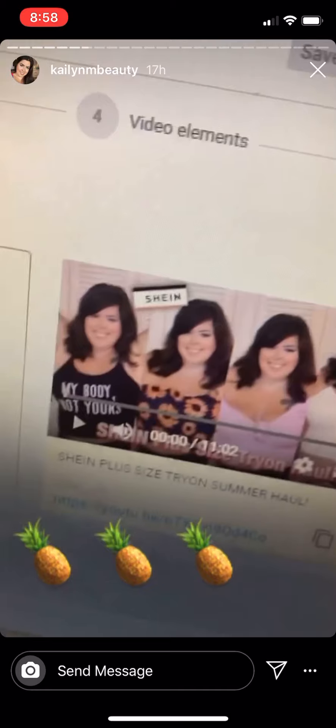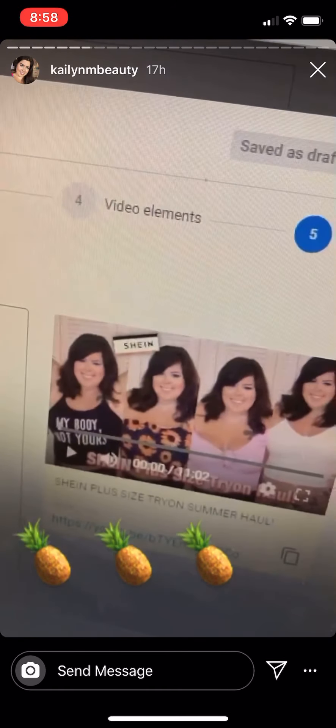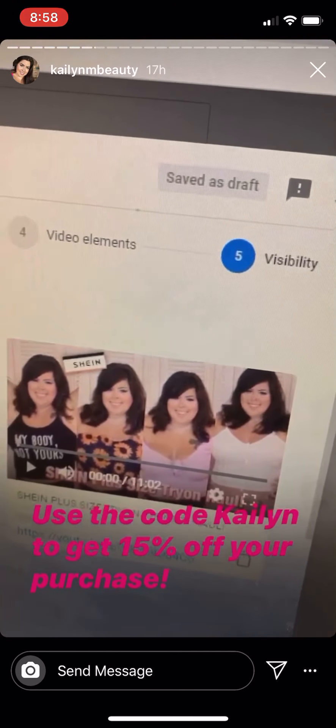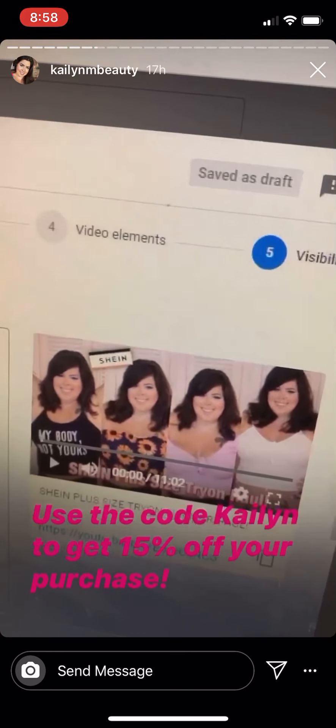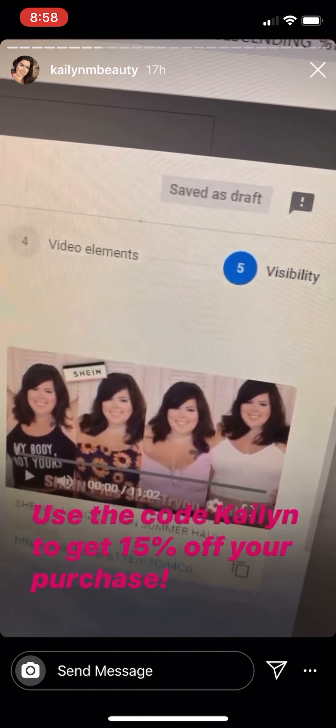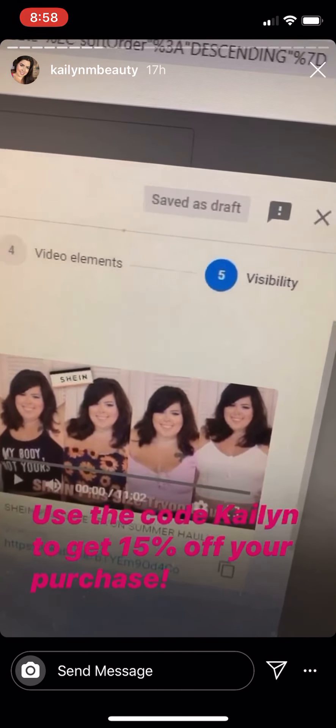Go watch the video, it's really fun! Use the code KAYLIN to get 15% off your purchase. Each of the items I show in the video will be listed in the description — all the links, all the codes, everything. So go watch it!